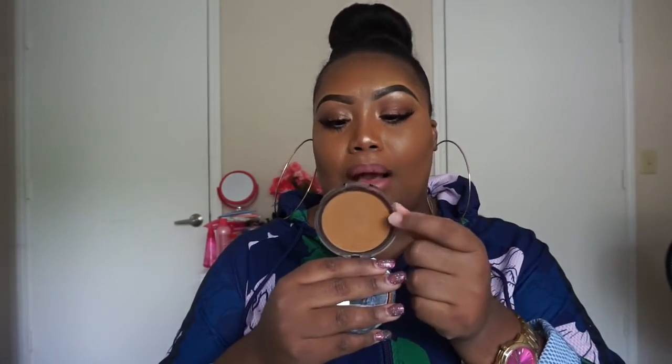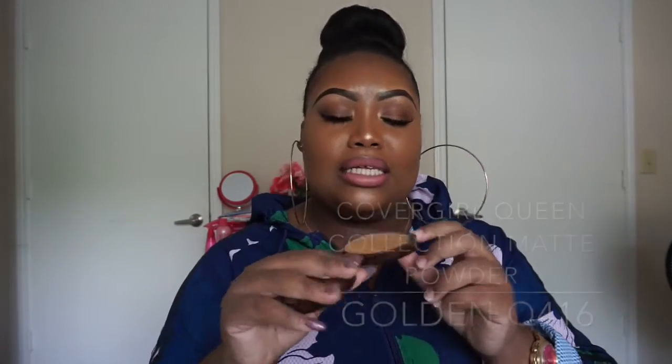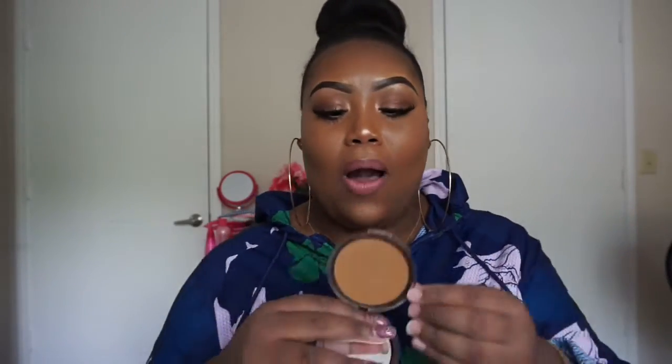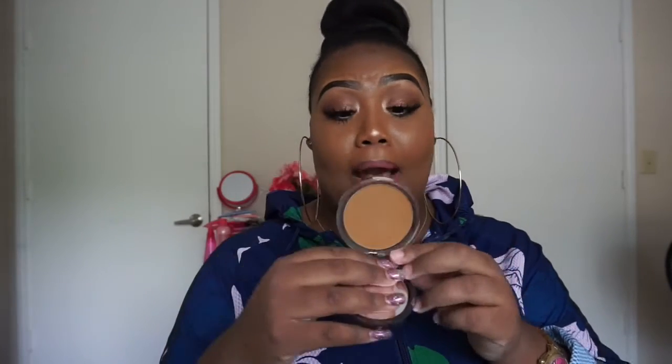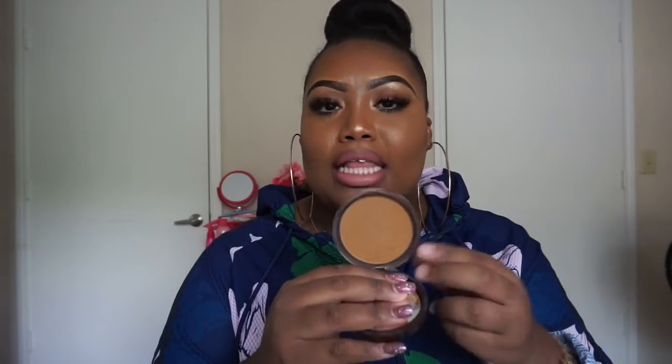Next is the oldie but goodie: the Cover Girl Queen Collection. I'm in color Q410 in Golden. This is a lasting matte powder and it's so true — this lasts for a really long time. It mattifies the skin as well. It doesn't say that it's oil control, but to me it helps with oil control. I didn't have to blot when I was using it, which was crazy to me. I might need to pull it back out.